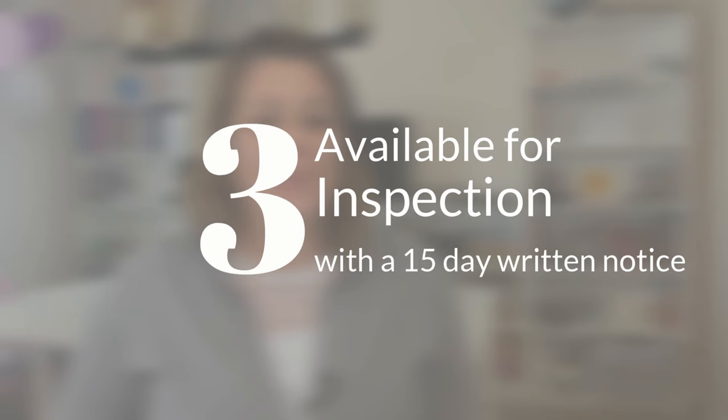Number three would be to make sure that your portfolio is available for inspection by the superintendent with a 15-day written notice. This isn't something that the superintendent has to do, but it is something that they can do. You are not required to show it to anybody without proper written notice.